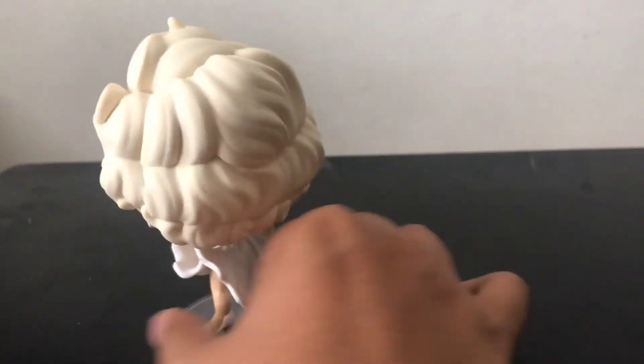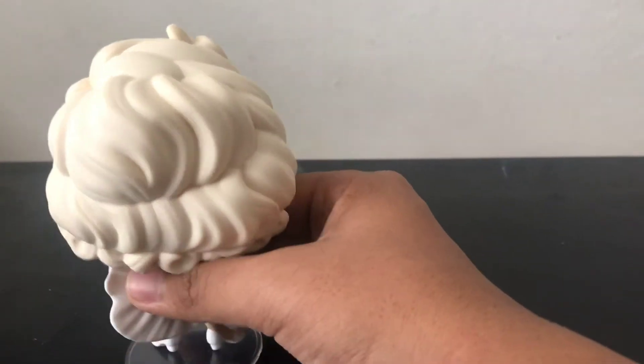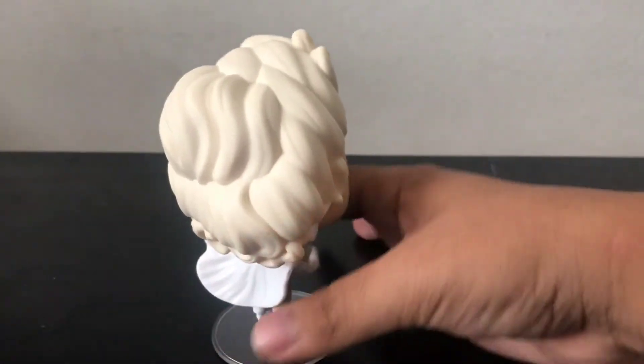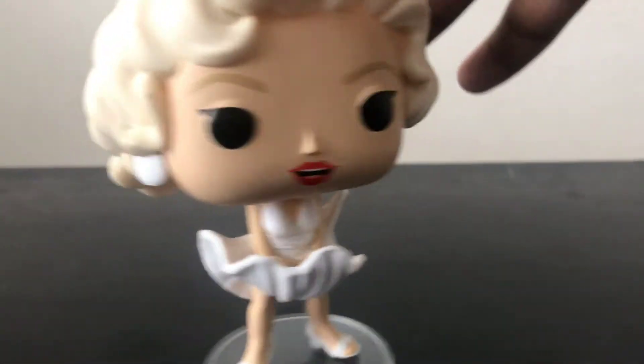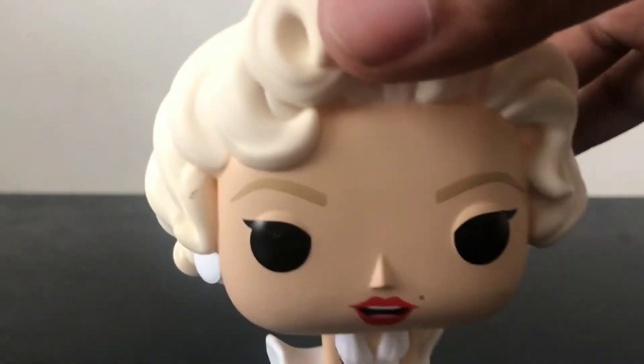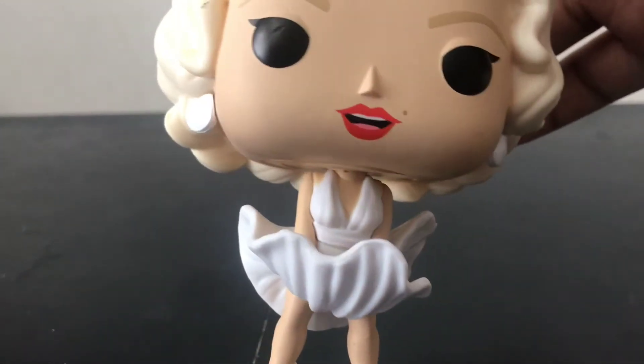The hair — they did an amazing job with it. I really like how they did a good job with it, and it's so blonde, really nice. And then her dress, they did it great, and there are her earrings as you can see. There's a little bit of paint there.